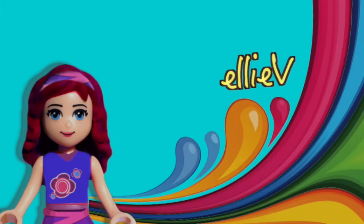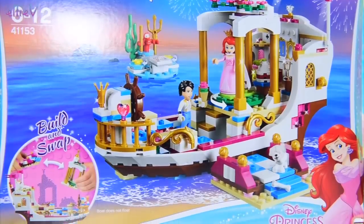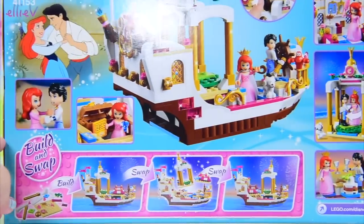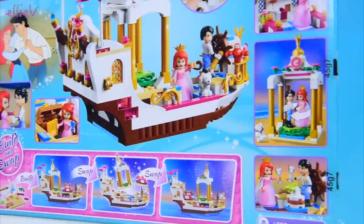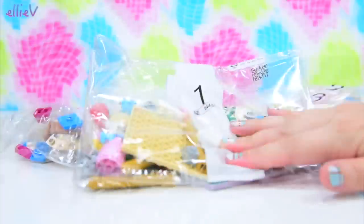Hello, welcome to LEV Toys. We are building one of the Lego Disney Princess sets today. This one is Ariel's Royal Celebration Boat, which is a bit of a misnomer because it's not actually Ariel's boat, it's Eric's boat. But because they're getting married, I suppose what's his is hers, so it is. It's Ariel's Royal Celebration Boat, originally belonging to Eric.